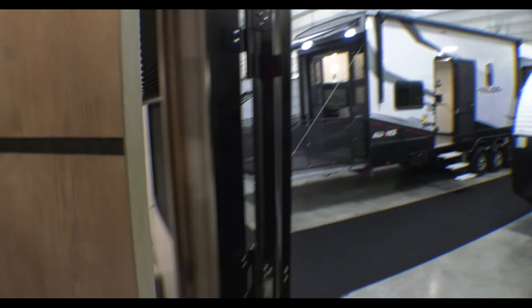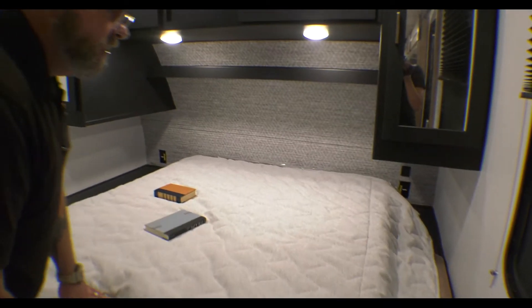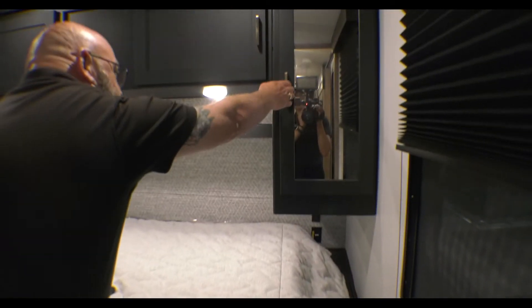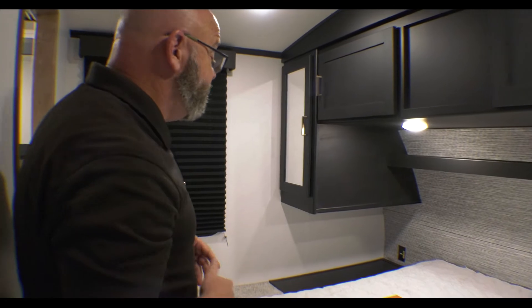There are dual entries into the bathroom and into the bedroom. You've got a queen-size bed that lifts up for storage space, with a built-in pet kennel down underneath and a laundry chute over on the side. There's plenty of hanging space and storage space on both sides of the bed.